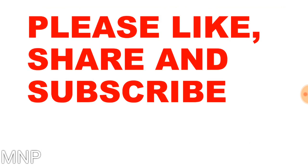So this was the video on the latest interest rates of post office schemes. Hope you have liked the video. Don't forget to share with your family and friends and don't forget to subscribe the channel. Until next video, have a nice day, keep smiling.